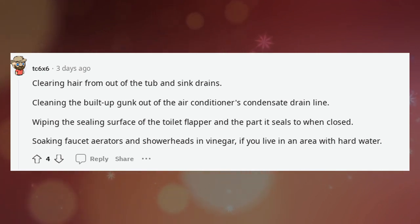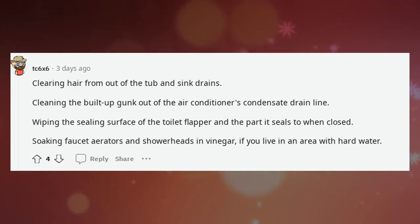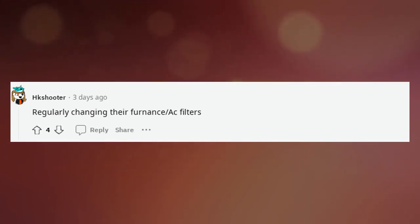Wiping the sealing surface of the toilet flapper and the part it seals to when closed. Soaking faucet aerators and showerheads in vinegar if you live in an area with hard water. Regularly changing furnace and AC filters.